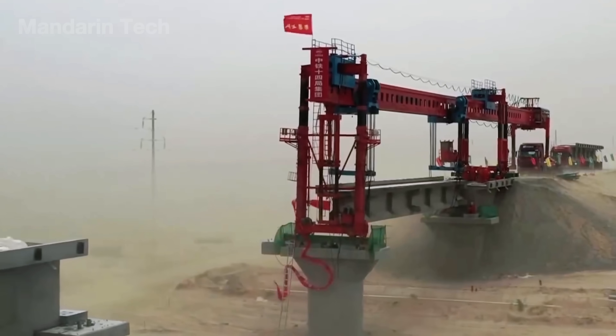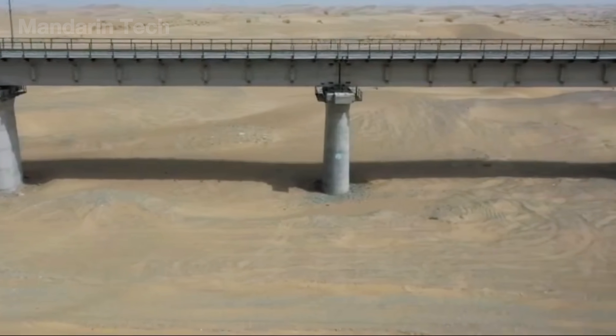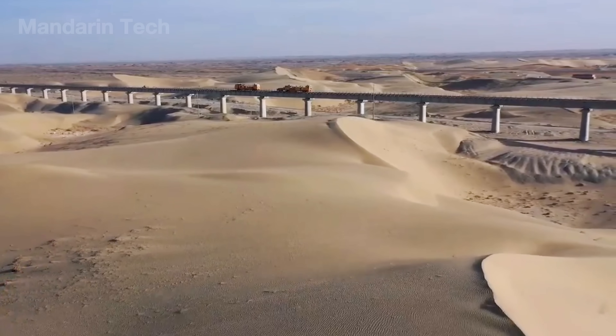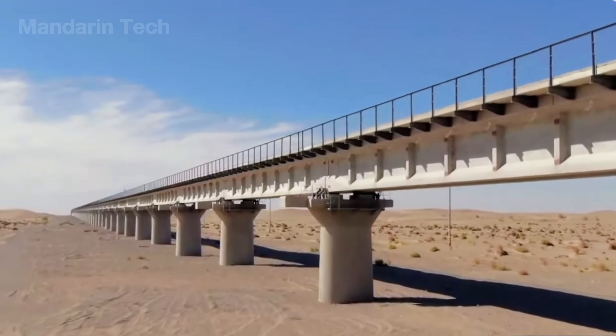More than 65% of the Hotan-Rokiang Railway — about 310 miles — runs on these elevated viaducts. From above, the railway appears like a silver ribbon cutting across an ocean of gold, a living monument to human ingenuity against one of Earth's harshest landscapes.